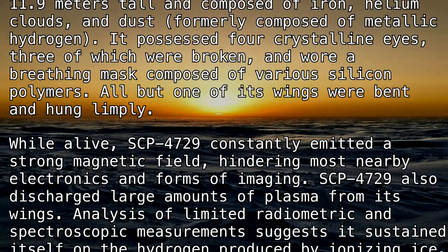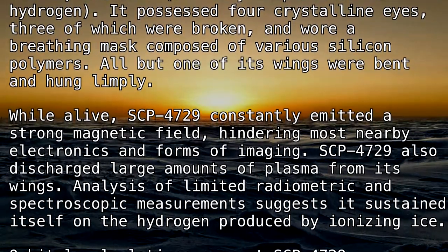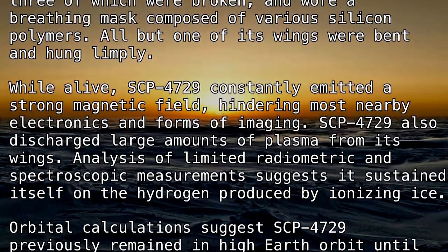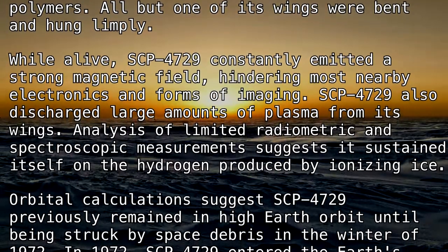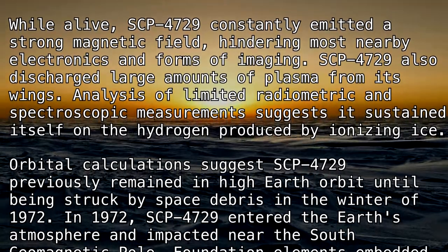Analysis of limited radiometric and spectroscopic measurements suggests it sustained itself on the hydrogen produced by ionizing ice. Orbital calculations suggest SCP-4729 previously remained in high Earth orbit until being struck by space debris in the winter of 1972.